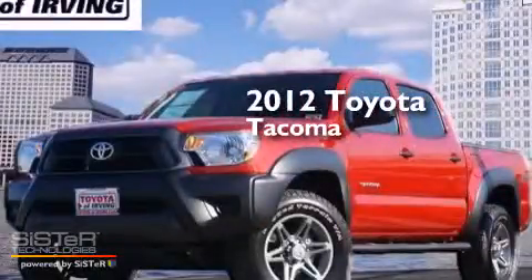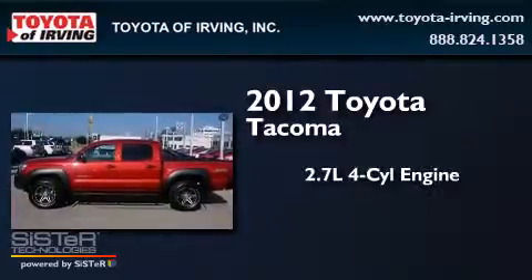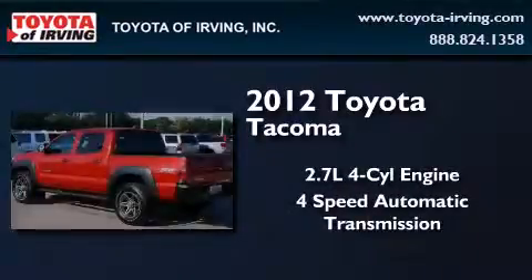This is a certified pre-owned 2012 Toyota Tacoma. It features a 2.7-liter four-cylinder engine and a four-speed automatic transmission.